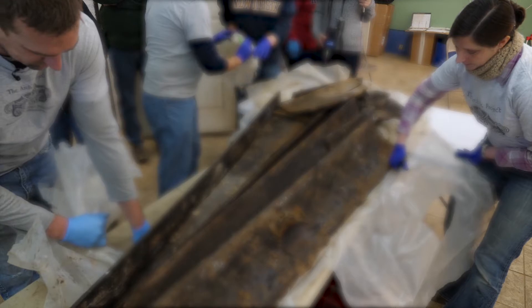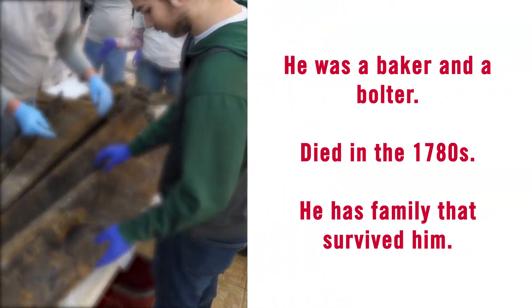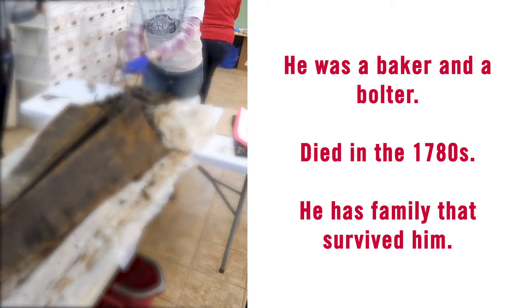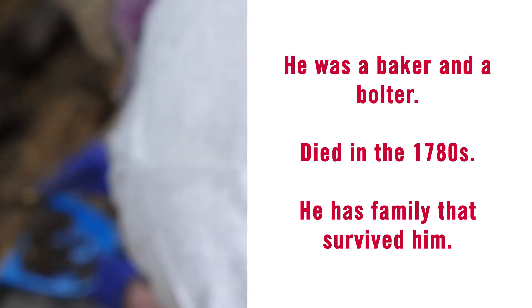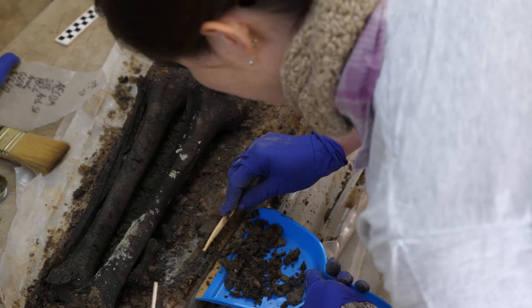There are some conflicting accounts as to who Benjamin Britten is and why he ended up in this cemetery. Some basic information available online says that he was a baker and a bolter — a bolter is somebody who mills flour — and that he died in the 1780s and that he has family that survived him. But that's basically all we know for sure.